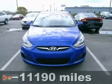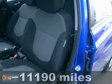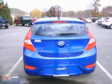Here's a 2012 Hyundai Accent. This great looking Accent is perfect for anyone looking to save on gas, and it's great for road trips. Just call today and we'll have one of our sales professionals help you out with this great vehicle.